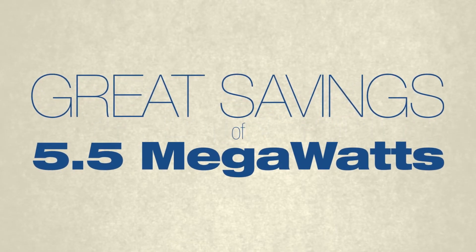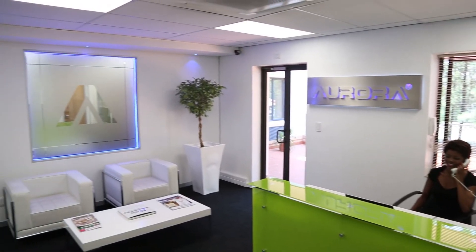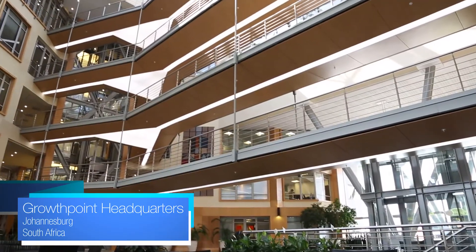We've managed to successfully close a project within our deadline with great savings of 5.5 megawatts, giving clients what they need at the end of the day. GrowthPoint is very pleased with the way we've handled this project. Both Aurora and GrowthPoint have been pioneers on the programme. Aurora in particular established themselves as a breath of fresh air, set up a showroom, and invited people. It's a different feel about Aurora which has made a good impact on customers. GrowthPoint themselves have been leaders in adopting energy efficiency measures, and their partnership with Aurora makes perfect sense.